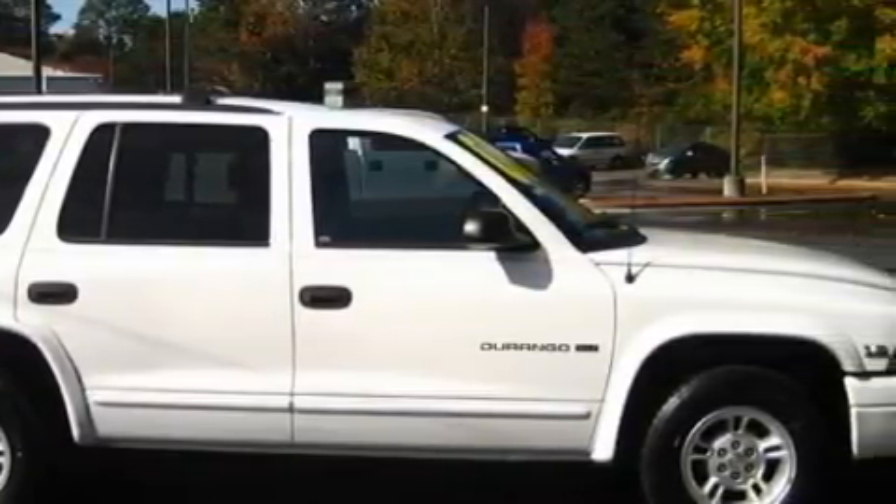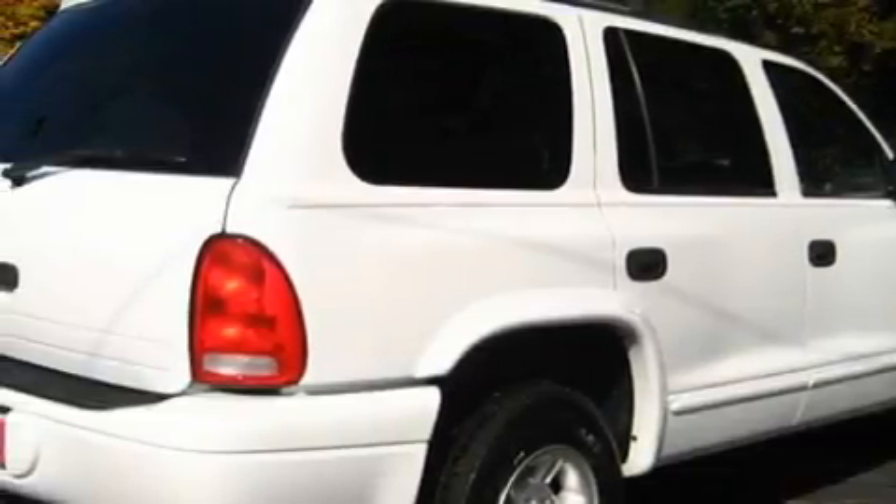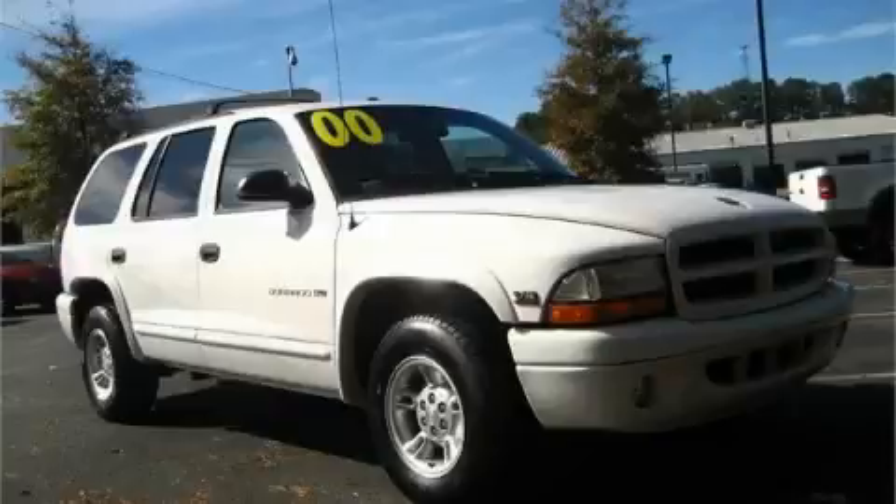This vehicle has had only one owner and it qualifies for the Carfax buy-back guarantee. This SUV won't last long at this price — call and arrange a test drive now.